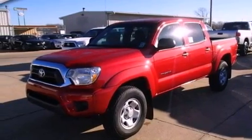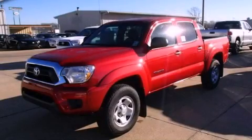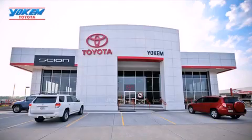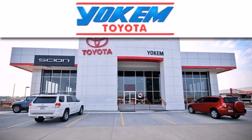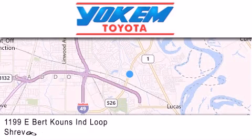This automobile won't last long at this price. Call and arrange a test drive now. Yokem Toyota is conveniently located at 1199 East Bert Kouns in Shreveport. Our goal is to exceed all of your expectations to ensure that you'll return for future visits.